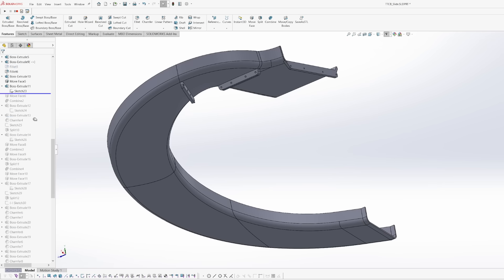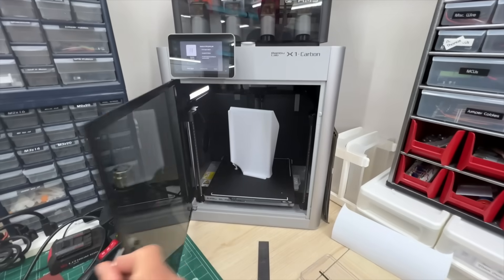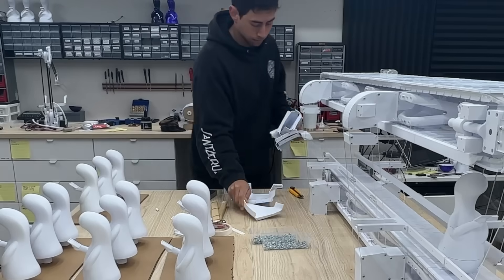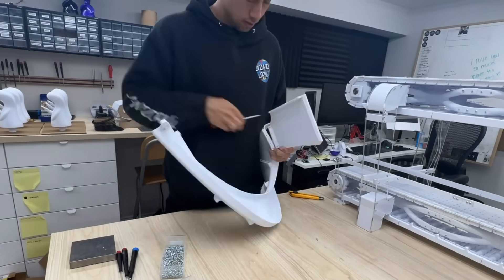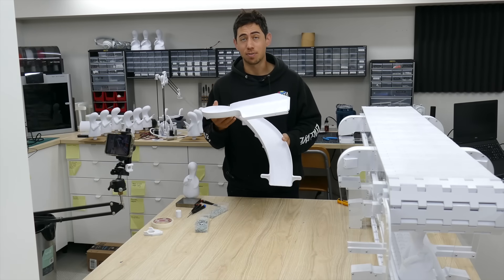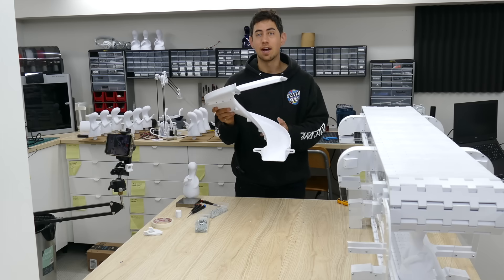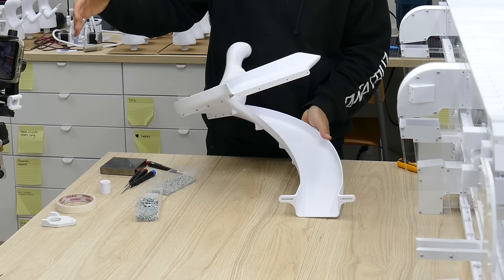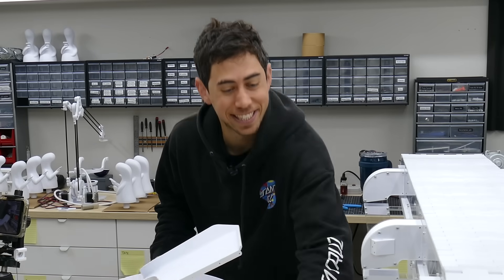Crazy day designing this slide. We have all the machines working together to print the parts. In the morning we will have a fun slide. Slide done. We can't take for granted the fact that in 24 hours you can go from nothing to a full slide. That is amazing. But does it work?